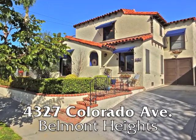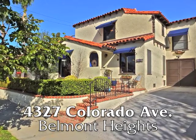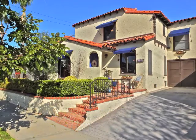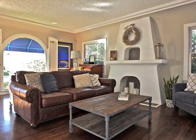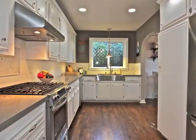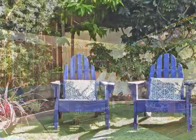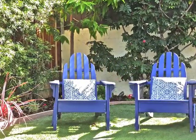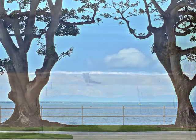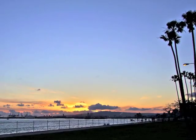4327 Colorado Avenue — a captivating classic Spanish of timeless character and style, quality, and amazing indoor-outdoor secluded serenity, only minutes from the bluff and beach and Belmont Shore in Belmont Heights.